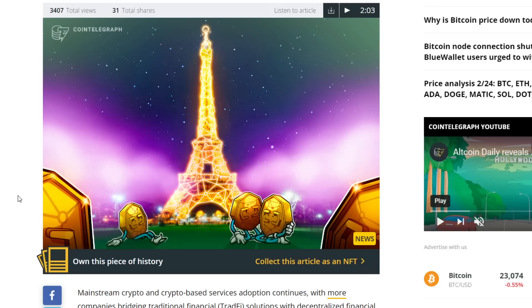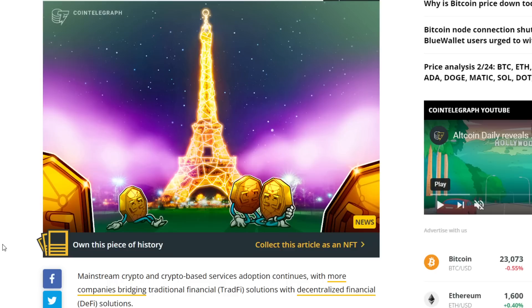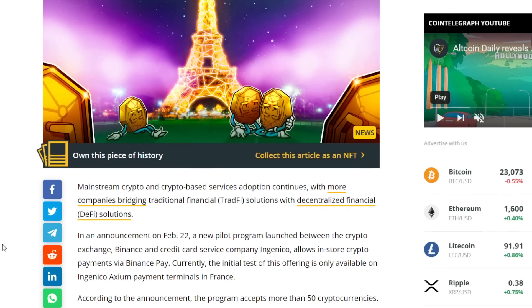Mainstream crypto adoption continues with more companies bridging traditional finance and DeFi. In an announcement on the 22nd of February, a new pilot program launched between crypto exchange Binance and credit card service company Ingenico allows in-store crypto purchases via Binance Pay. The initial test is only available on Ingenico Axium payment terminals in France. The program accepts more than 50 cryptocurrencies. Initially merchants will be paid in crypto; however, a crypto-to-fiat solution allowing merchants to receive fiat payments is set to pilot in Q2 of this year.